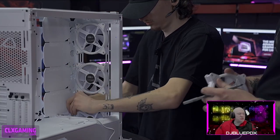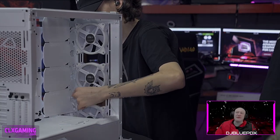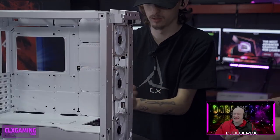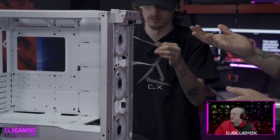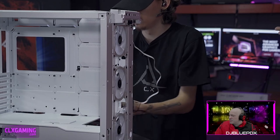Just to jump back to what we installed a few minutes ago — the M.2 drive is a one-terabyte Samsung 980 M.2 NVMe SSD. Super fast drive.